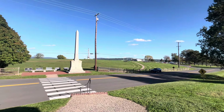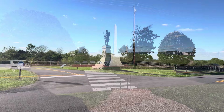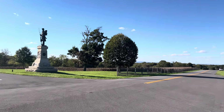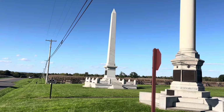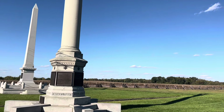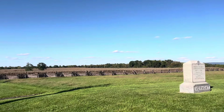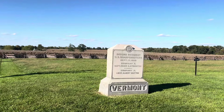Over 100,000 men engaged here in battle — a very bloody battle here in Antietam. We're in the Cornfield area. This is probably one of the bloodiest sections of the battle, and they call this Confederate Avenue. The 2nd Regiment U.S. Sharpshooters, September 17th, Company E, Captain Homer Straub.